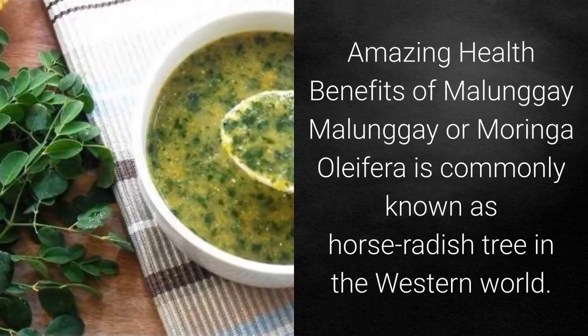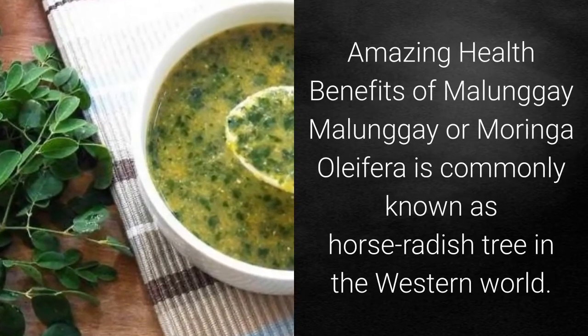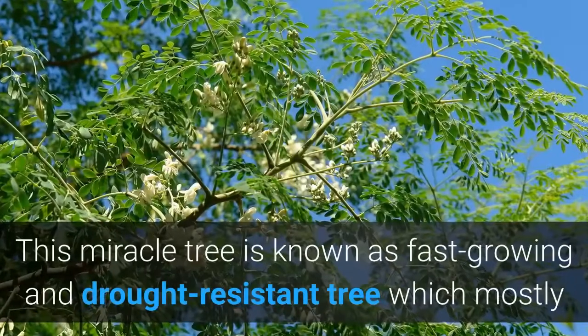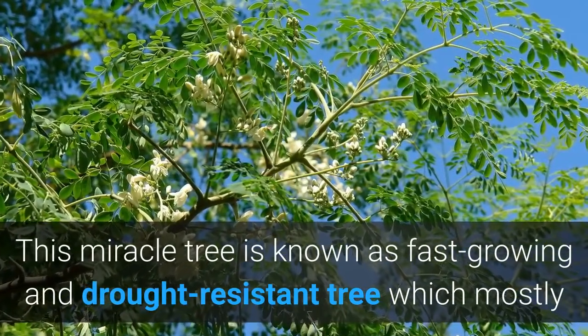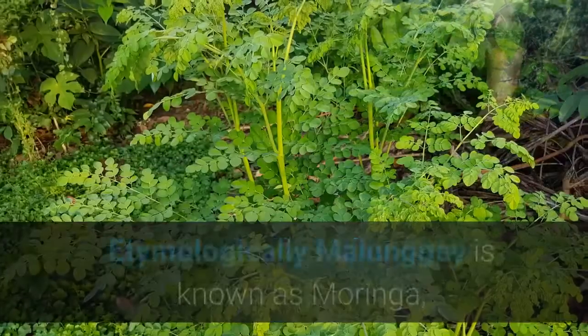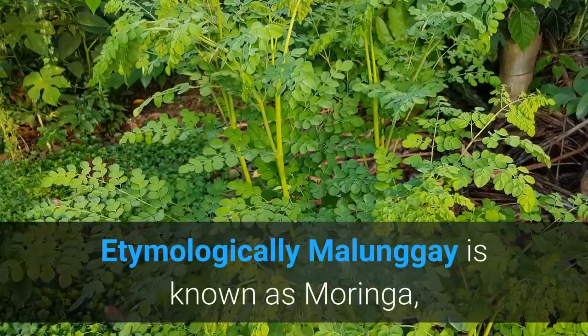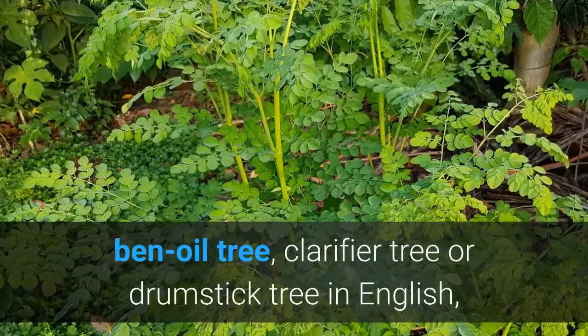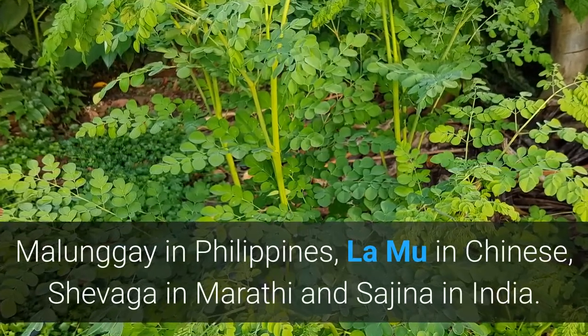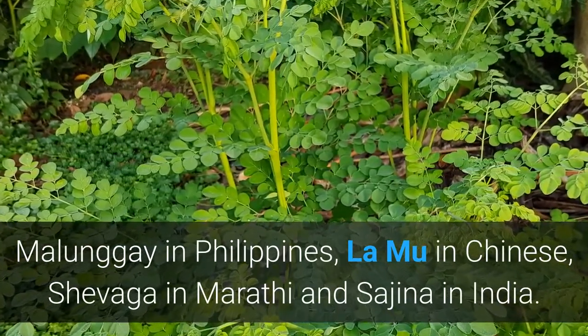Amazing health benefits of Molungay. Molungay, or Moringa oleifera, is commonly known as horse radish tree in the western world. This miracle tree is known as a fast-growing and drought-resistant tree which mostly grows in tropical countries. Etymologically, Molungay is known as Moringa, Ben Oil tree, Clarifier tree, or Drumstick tree in English; Molungay in the Philippines; Lemieux in Chinese; Shivaga in Marathi; and Sijina in India.